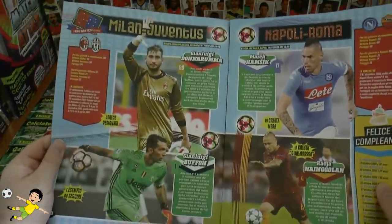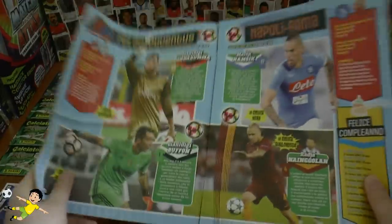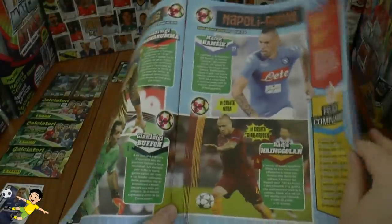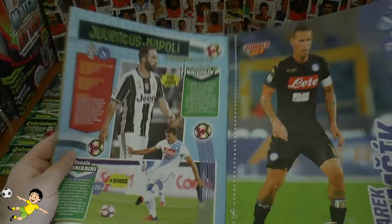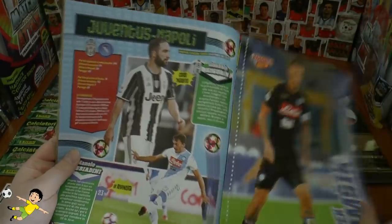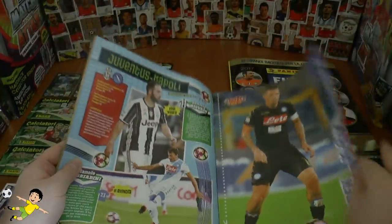We've got a feature on the big games of the month - when Milan beat Juventus one-nil, and Napoli Roma, and of course Juventus Napoli when Juventus were 2-1 victors with Gonzalo Higuain scoring the winning goal against his old club.